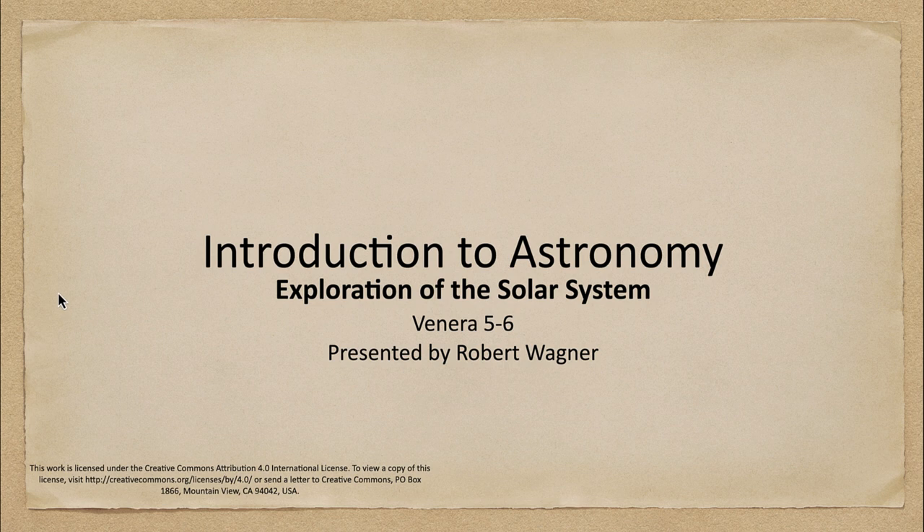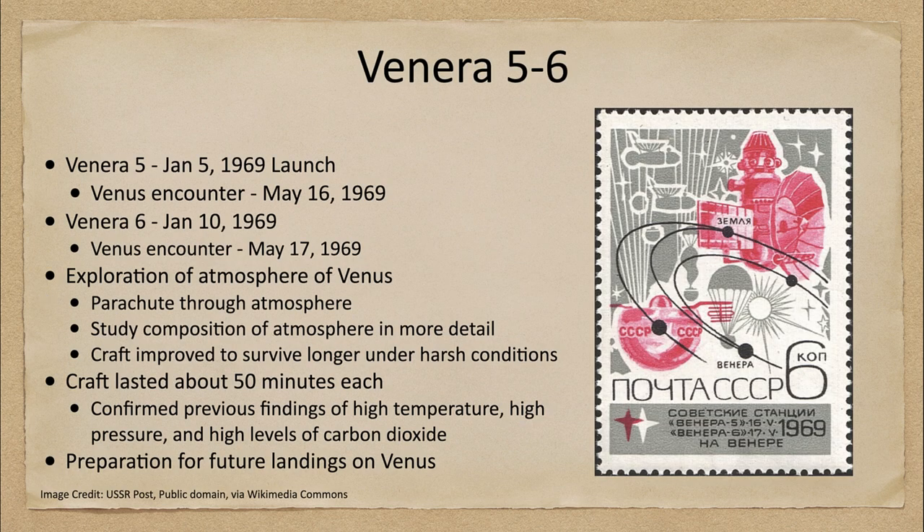Venera 5 and 6 were launched pretty much at the same time — Venera 5 on January 5th of 1969 and Venera 6 a few days later on January 10th. They arrived at Venus almost at the same time: one on May 16th and one on May 17th, both of 1969.